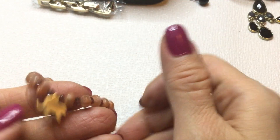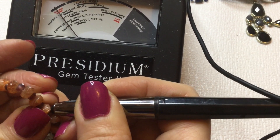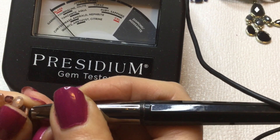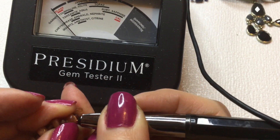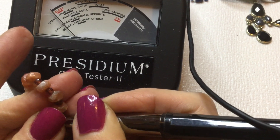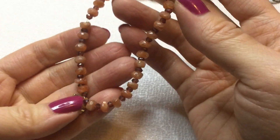Then we have this stretchy bracelet. It has a little elephant. And these could be a stone — let's test. I'm not sure. I don't think the Presidium is sure either. Let's try the little guy here. It just says it's glass. So maybe these are just glass. The stretch is very tight. Let's get a measurement on this — this measures about 7 and 3 quarters. This elephant bracelet.